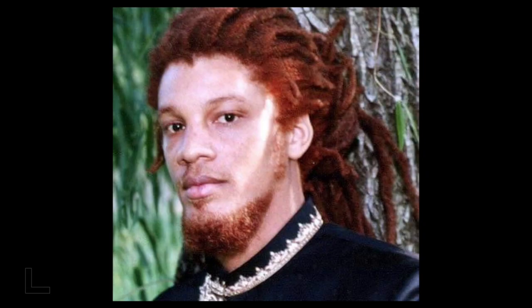Gotta represent and give it up for the ginger dreads out there. He may just be the ginger dread man. There's something about ginger hair that is captivating and I think it's because there's such a rare breed of humans. This dude here definitely looks like he's mixed — black and white.